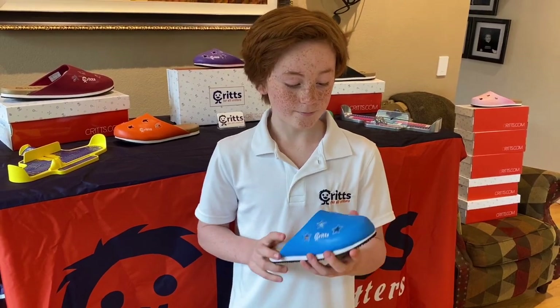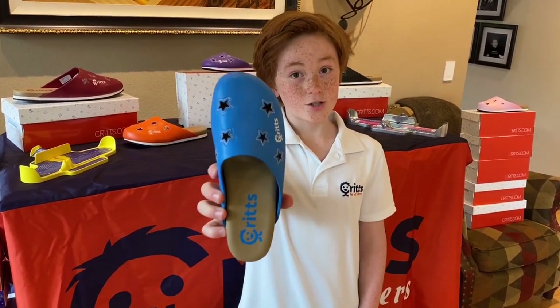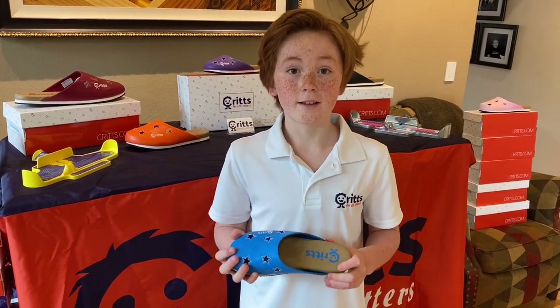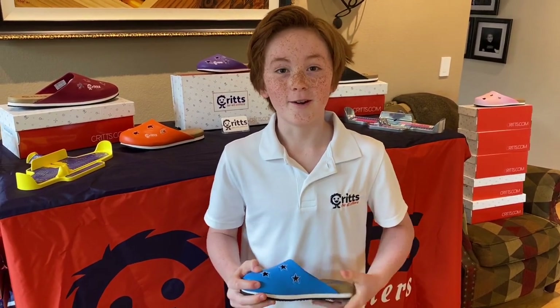I hope kids have an idea and they just make it, go through all the work, and don't give up — and that's how I made this shoe. I hope this goes so big so I'll be able to help artful learning schools all around the world. I just want to help.